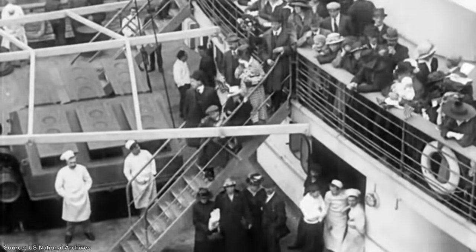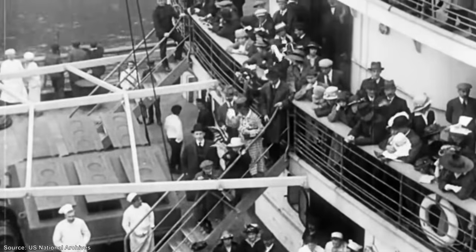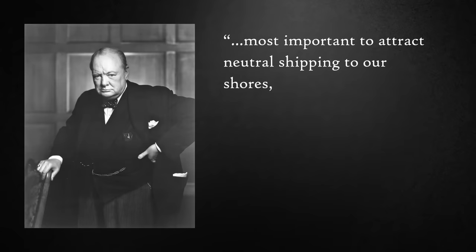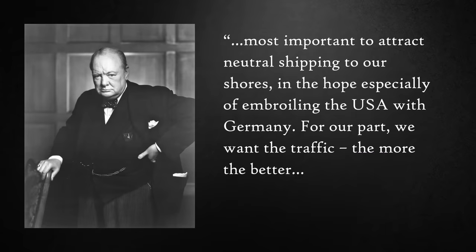However, she wasn't armed, and in fact continued to operate as a commercial liner. Demand for crossing the Atlantic had dwindled, but there was still enough to justify keeping her in service. Winston Churchill, First Lord of the Admiralty at the time, was also keen for the ship to keep running, saying that it was most important to attract neutral shipping to our shores, in the hope especially of embroiling the USA with Germany: "For our part, we want the traffic. The more the better, and if some of it gets into trouble, better still."